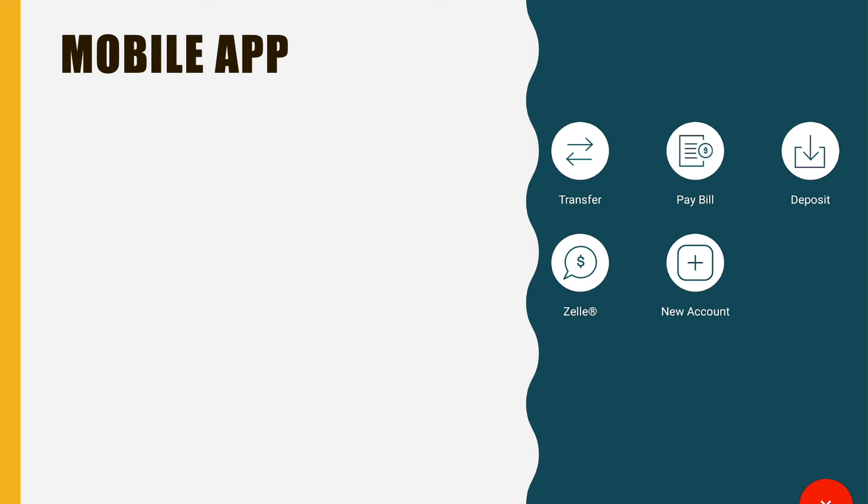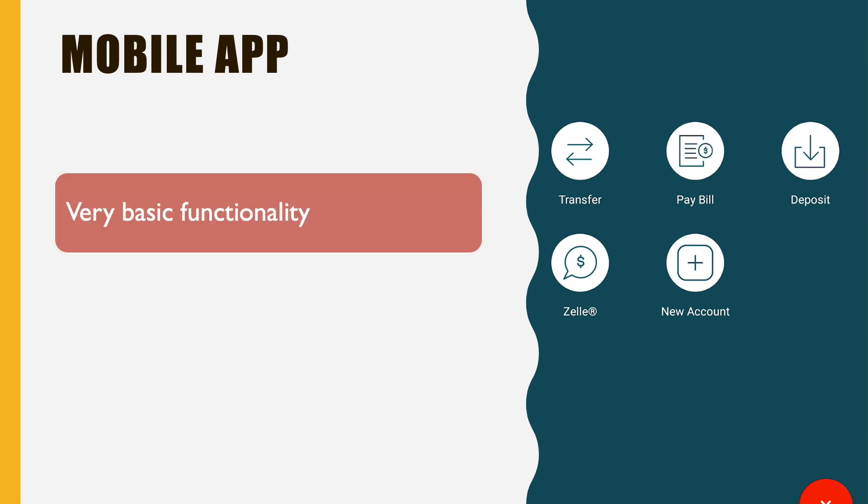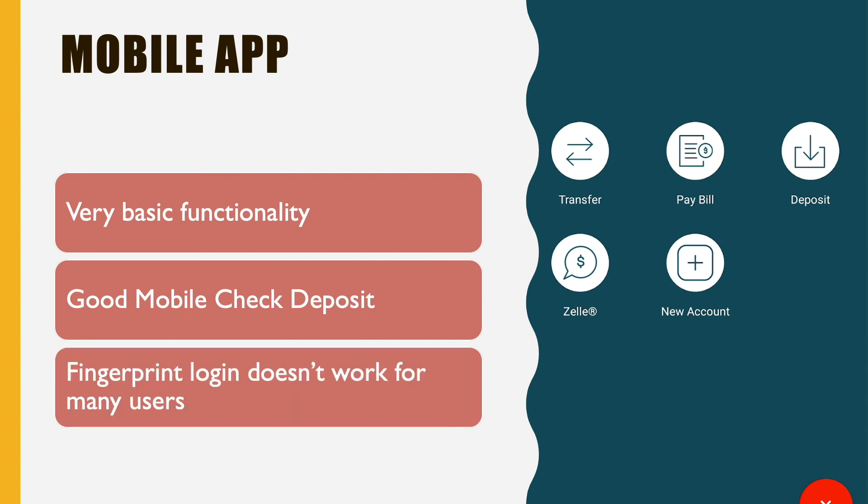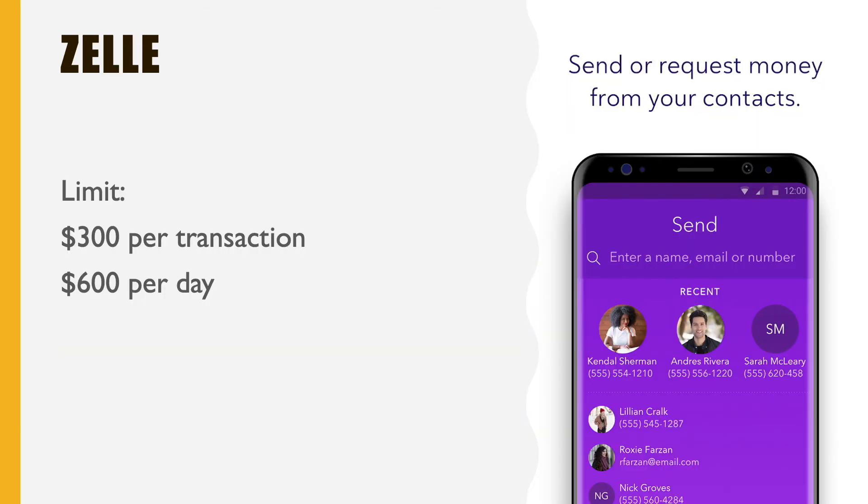The mobile app is simple and kind of bare bones — it has very basic functionality with no fancy charts. Users appreciate the good mobile check deposit feature, but they complain about broken fingerprint login. CIT Bank has integrated Zelle, but it has a limit of $300 per transaction and $600 per day.